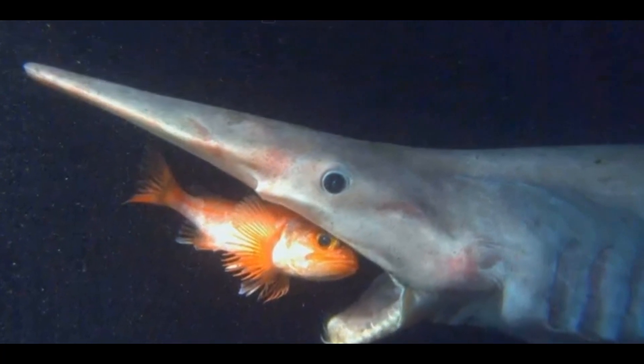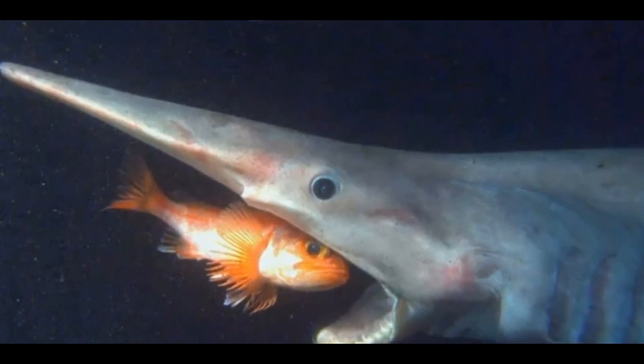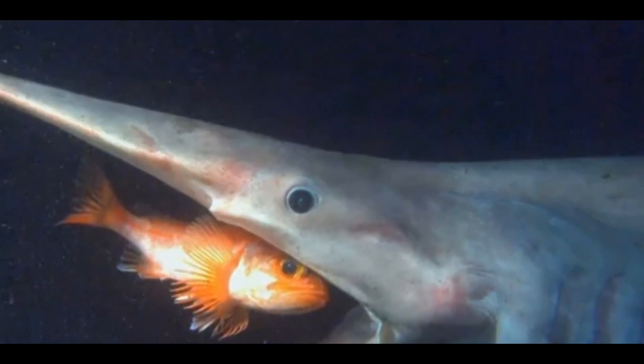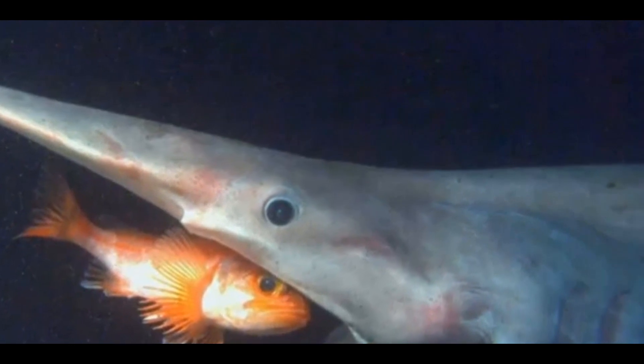Diet: these creatures are primarily scavengers and feed on a variety of deep-sea animals such as squid, fish, and crustaceans. They have been known to use their unique snouts to detect electric signals from their prey, making them expert hunters.